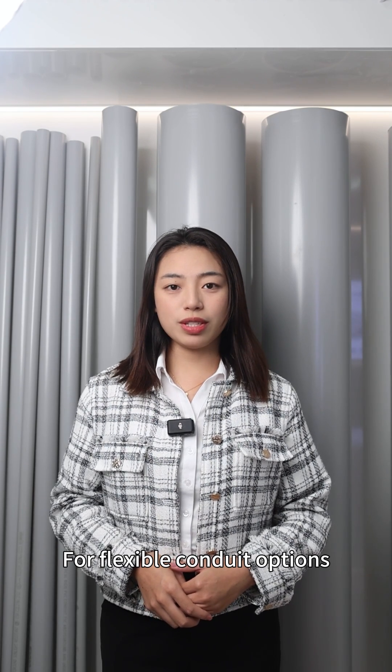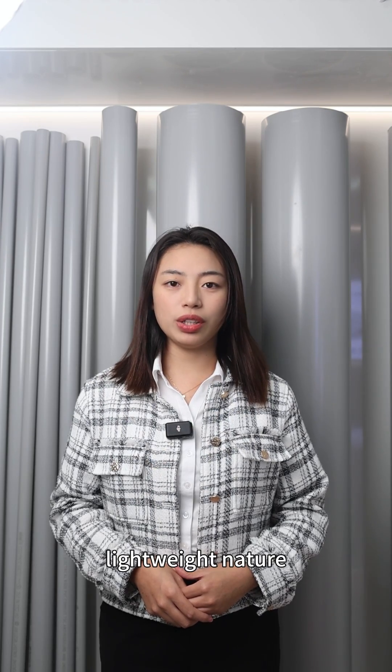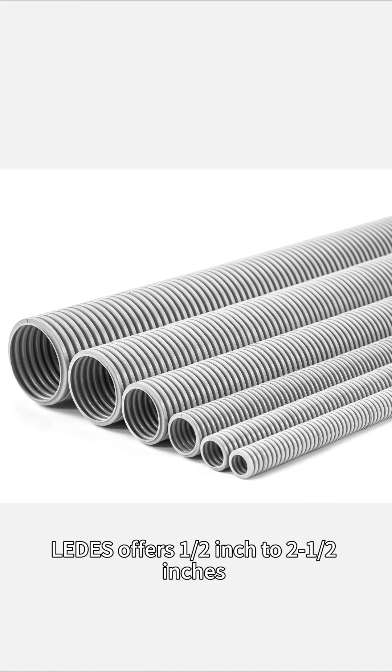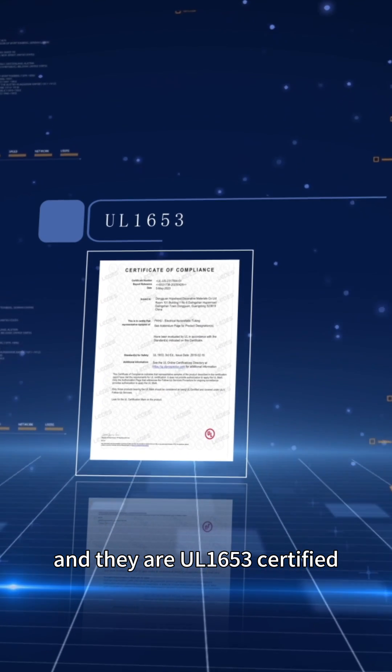For flexible conduit options, LIDERS provides ENT for its flexibility, lightweight nature, and ease of installation. They are widely used in residential and commercial applications. LIDERS offers ½ inch to 2 inches, and they are UL1653 certified.